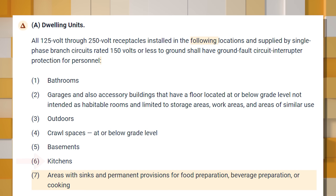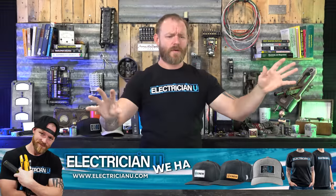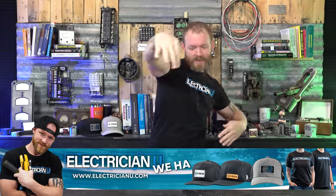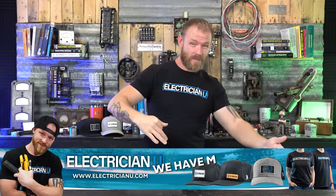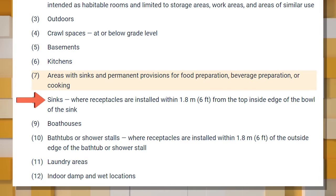Number six is receptacles in kitchens — not just countertop receptacles, but all receptacles in kitchens. Number seven covers areas with sinks and permanent provisions for food preparation, beverage preparation, or cooking. They've expanded the language because large homes have butler's pantries, prep areas, butler's kitchens, and bars that share the kitchen space. So it's now anything with permanent provisions for food prep, beverage prep, or cooking.